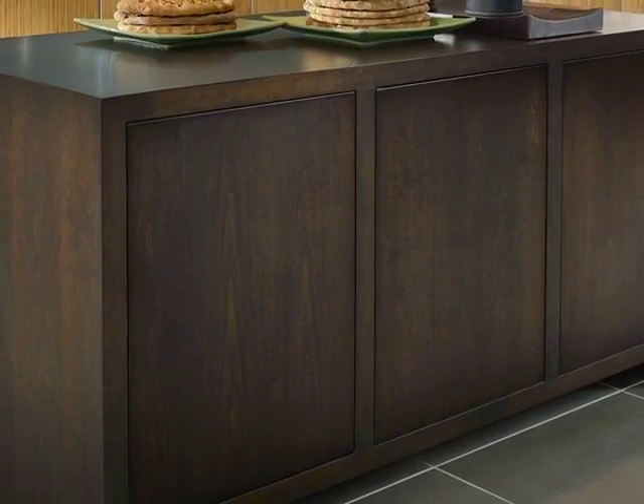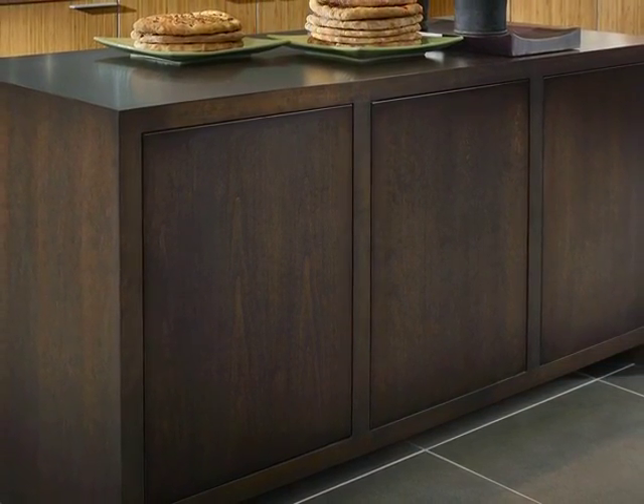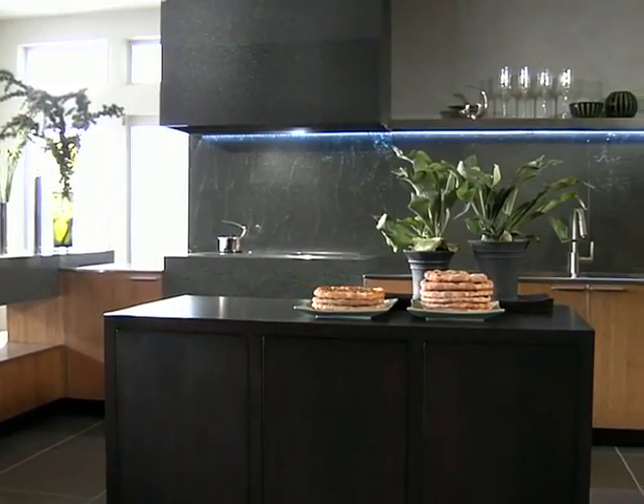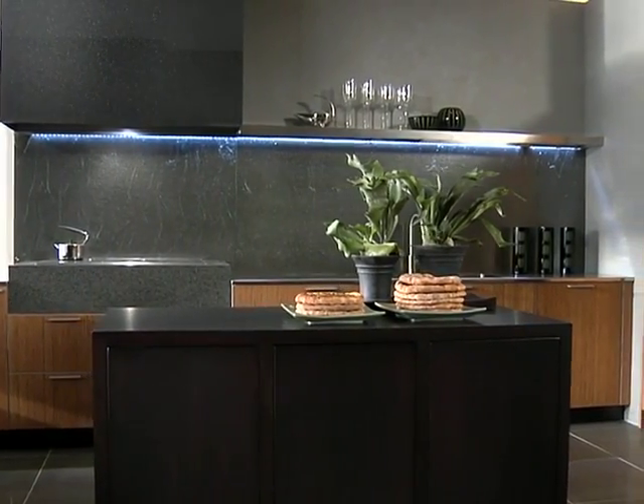Designed as a piece of furniture, the island features a standard frame construction and flat inset doors that are equipped with touch-sensitive hardware, so they require no protruding elements. Its dark matte finish on cherry wood serves as a foil to the caramel tone of the bamboo doors.